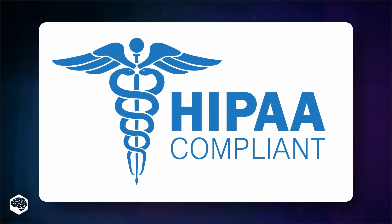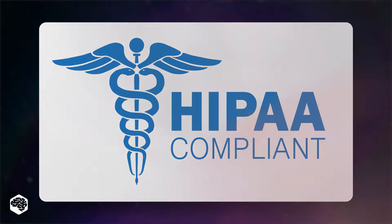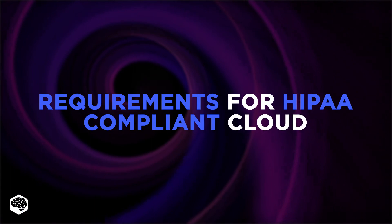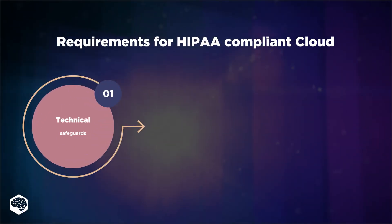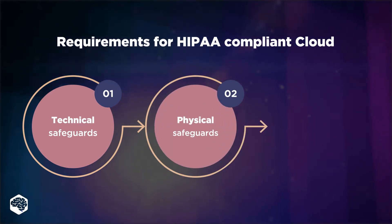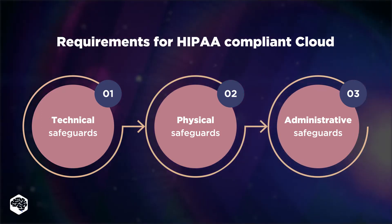HIPAA is an act that protects health workers and patients, in particular their private data and electronic records. What are the requirements for HIPAA compliant cloud? Well, when choosing storage options for your healthcare platform, the first step to take is to examine HIPAA safeguards, such as technical, physical, and administrative safeguards.